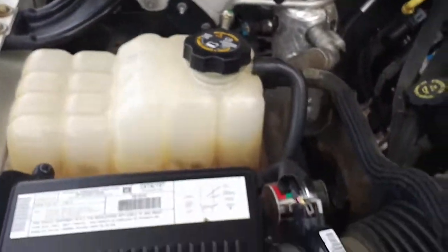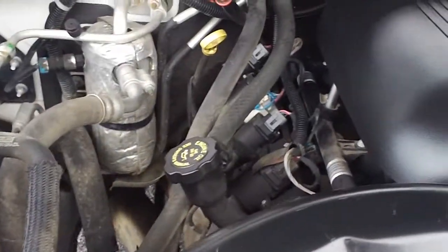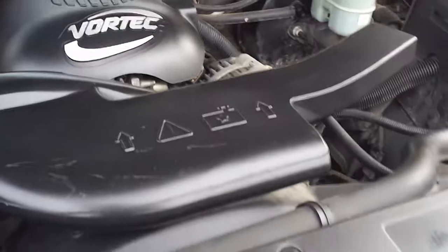Underneath the hood, it has a 5.3 liter Vortec engine that is currently running so you can hear how it sounds. Very quiet, very smooth running engine.